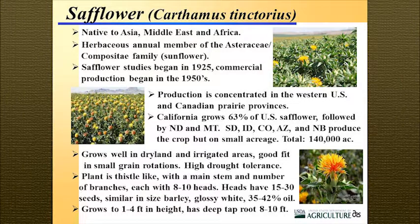Safflower is native to the Middle East, Asia, and Africa. It's an annual and a member of the sunflower family — it's a composite that looks much like thistle when it's growing. What's really interesting is it didn't become a commercial crop in the U.S. until after the 1950s and into the 1960s. Initial research started in 1925 when it was brought into the Midwestern Great Plains areas, and production really began in the 1950s.